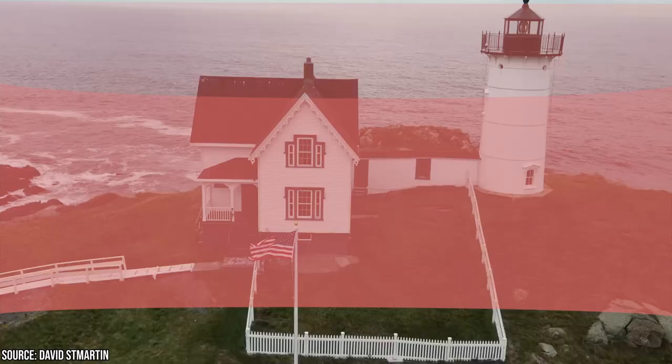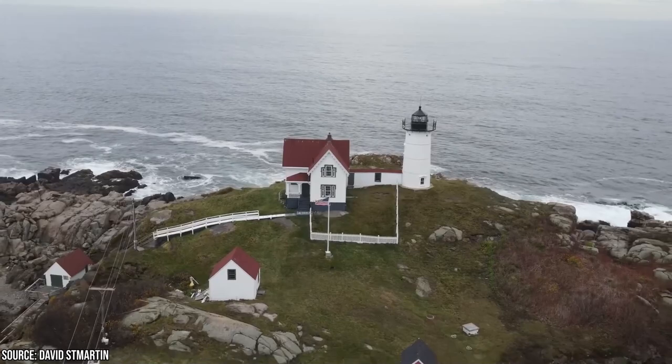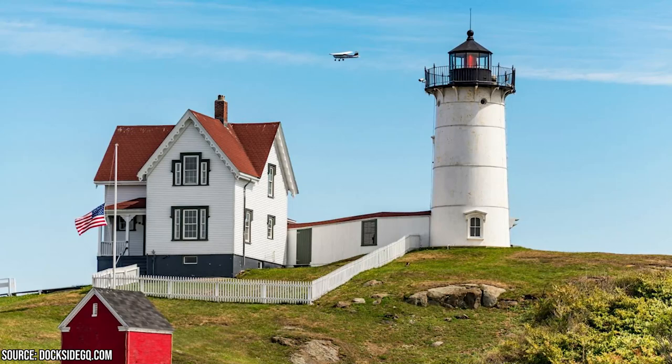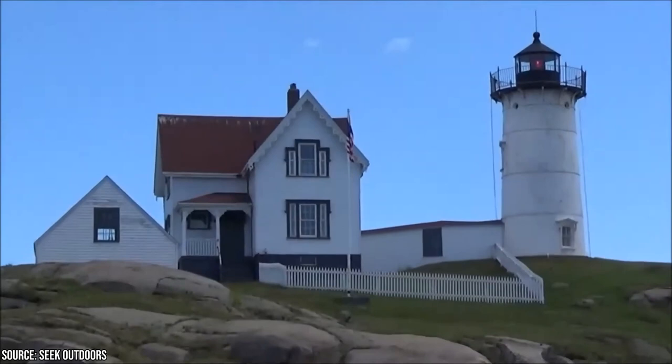Cape Neddick Lighthouse: Roosted atop Cape Neddick in York, the Nubble Light stands as a beloved icon of Maine's rich maritime history. This historic beacon, completed in 1879, sits on a scenic island just a stone's throw from York's rugged coastline. While a cable car once connected the keeper to the mainland, these days visitors can simply drive to Sawyer Park for breathtaking views.